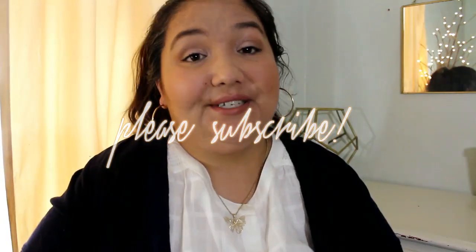Hi everyone, it's Alex and today I'm going to share with you all the freebies I've received over about the past month.